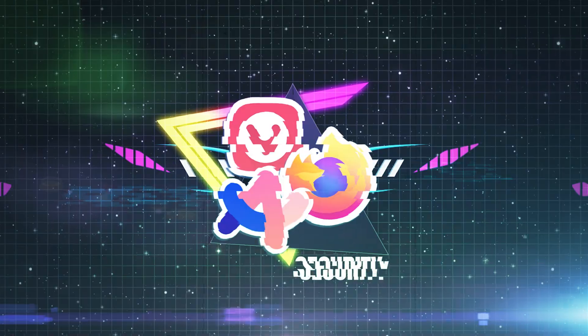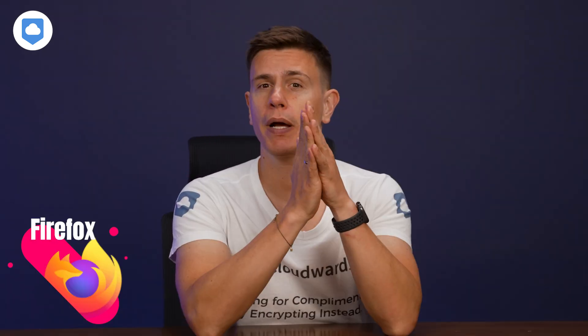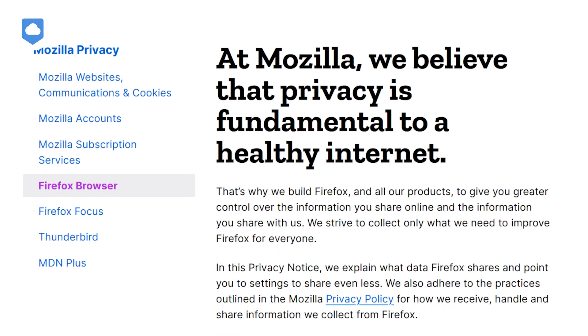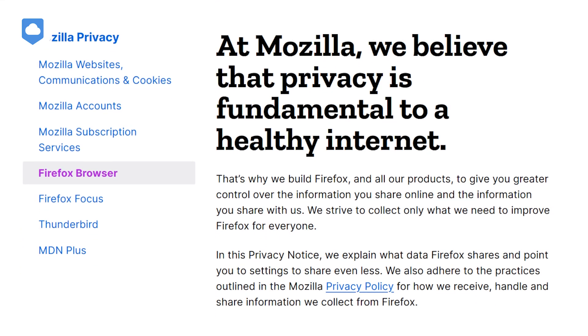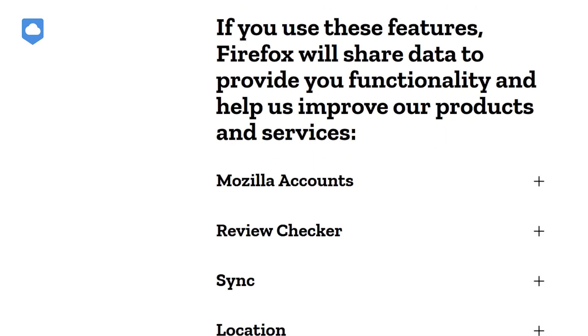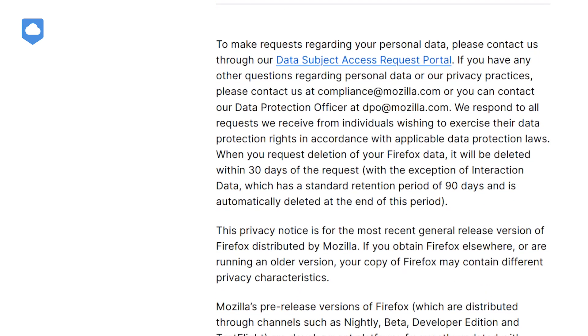All right, we're kicking things off with what matters most — keeping your online life safe and sound. Firefox doesn't make money by using your data to help advertisers like Chrome. It collects things like your device type, operating system, and browser details, as well as interaction and usage data, but all tied to a random ID unique to each Firefox user. This way, even if someone gets a hold of the data, they won't be able to tell it's yours.